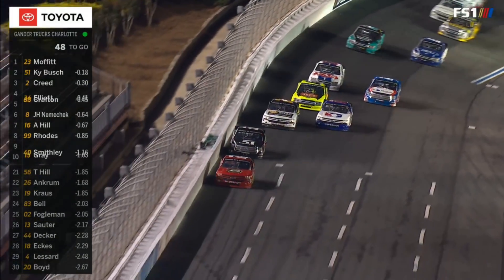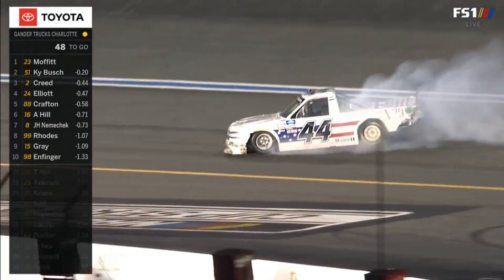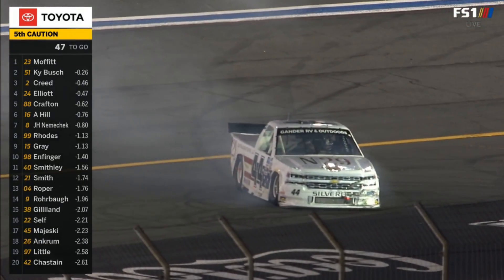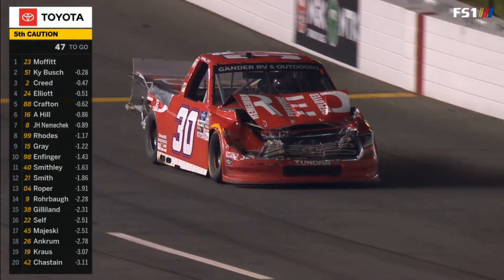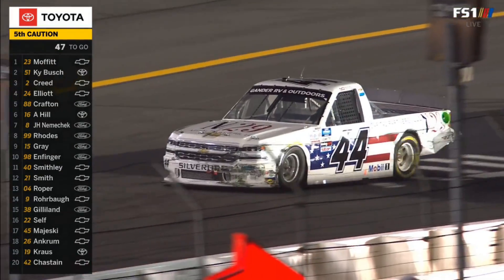Strong on the restart for Brett Moffitt. But watch this — and there's trouble. More contact, and Poole again involved in that 30 truck along with the 44 of Natalie Decker.